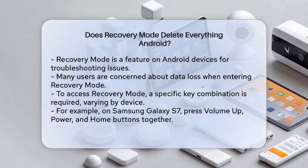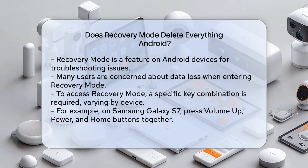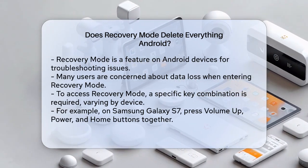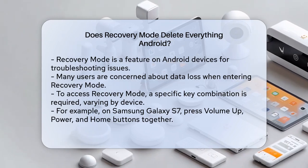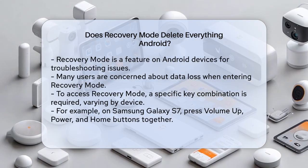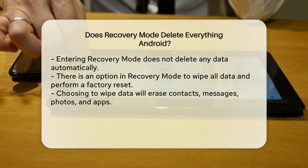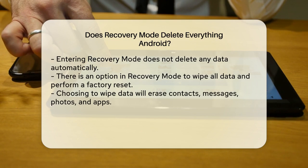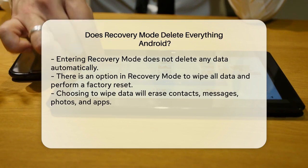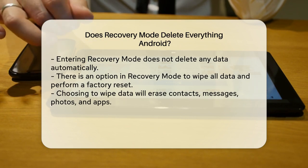Recovery Mode is a built-in feature on Android devices that helps you troubleshoot and fix various issues. It's not something you use every day, but it can be a lifesaver when your phone is acting up. To enter Recovery Mode, you need to press a specific combination of keys, which varies depending on your device. For example, on a Samsung Galaxy S7, you press and hold the Volume Up, Power, and Home buttons simultaneously. Once you're in Recovery Mode, you'll see a menu with several options.